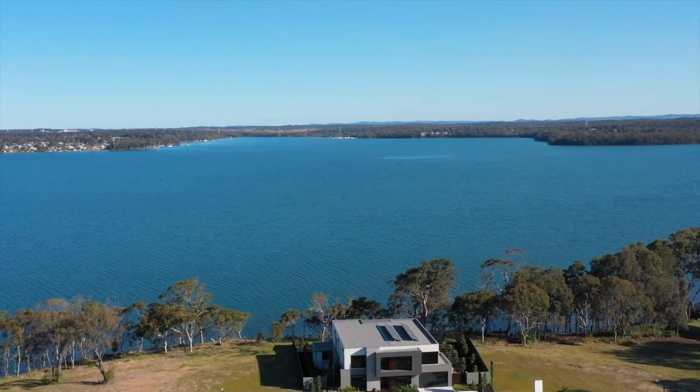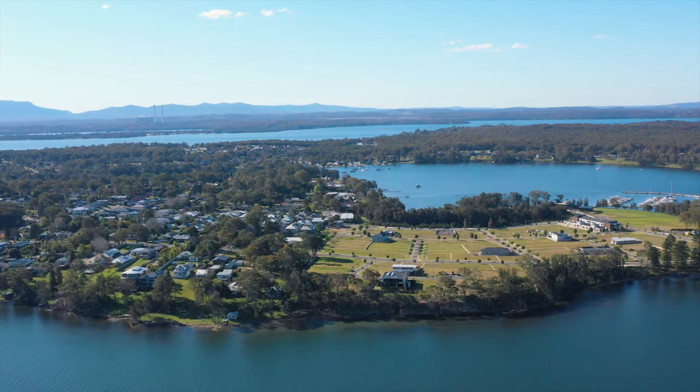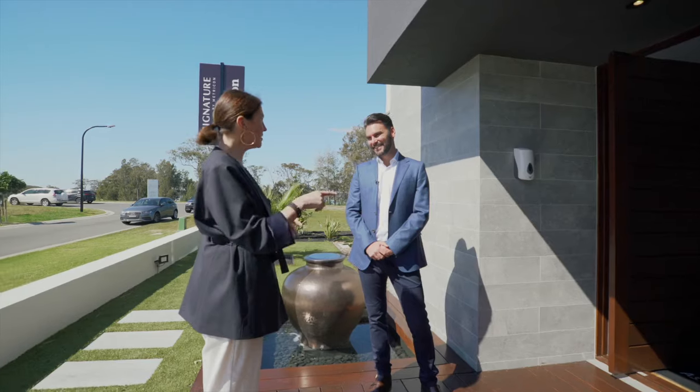This is amazing — look at that view! It's an incredible day for it. This is our flagship display home. The main features you'll see straight away is this beautiful location at Trinity Point with the backdrop of Lake Macquarie. It really incorporates that indoor-outdoor living. Let's go in and see this.